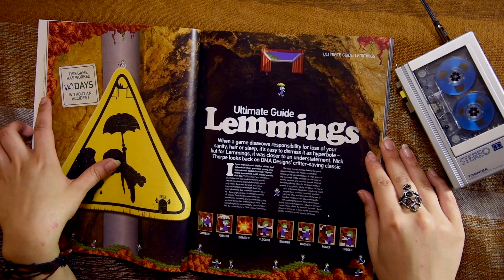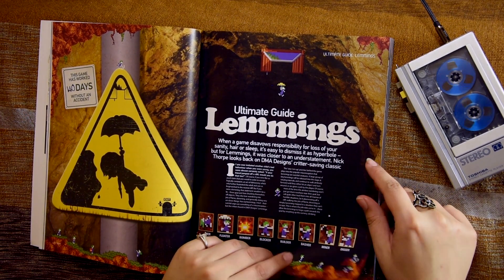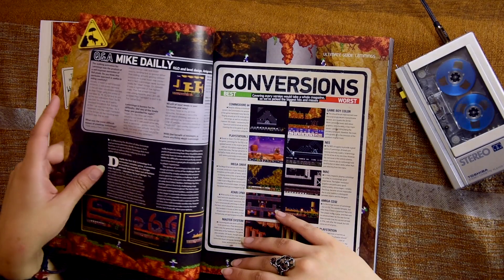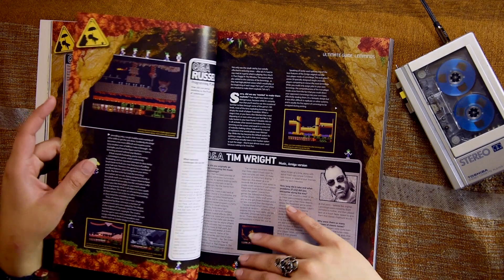Lemmings — the ultimate guide. Climber, blocker, floater, basher, miner, digger. Oh, I used to play hours on this. Lemmings.